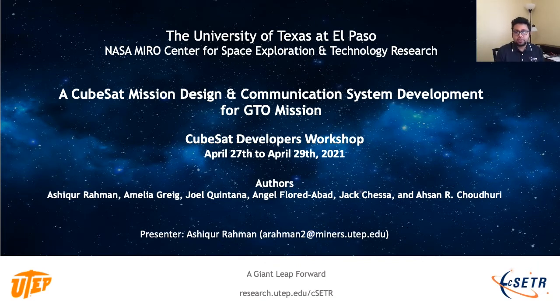UTEP's Aerospace Center is a NASA-funded Center of Excellence in Aerospace and Exploration. We perform different kinds of scientific research in different sectors, such as space propulsion, combustion in the energy sector, unmanned aerial systems, small satellite development, etc.